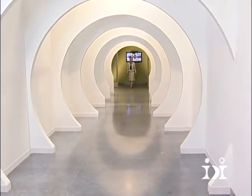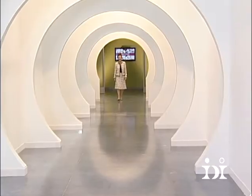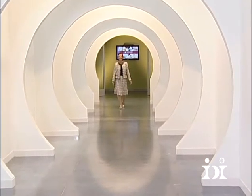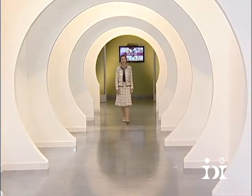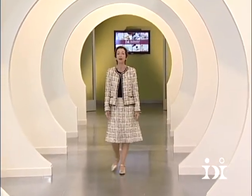Hello and welcome to the International Dermal Institute and Dermalogica here in Los Angeles, California. I'm Jane Wirwind and it is my pleasure to welcome you to our home here and tell you a little bit about what we do and share with you the curriculum and programs that are available to you as a licensed skin therapist.